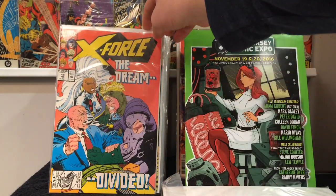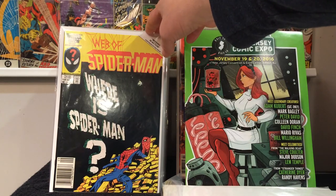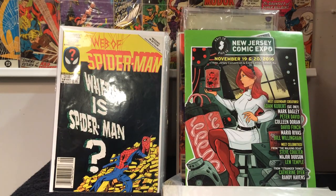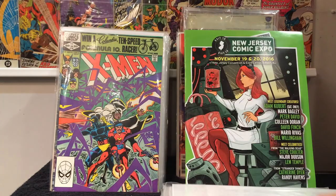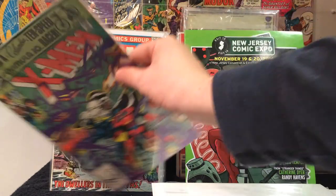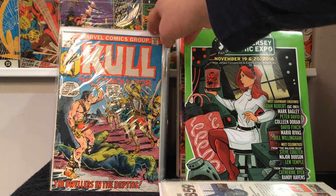X-Force 19. This book actually was not part of that lot — I found this for a dollar. Web of Spider-Man number 18, it's like a cameo appearance of Venom. X-Men number 154. And then these were pretty cool — Kull the Conqueror number seven. I grabbed anything that was Bronze Age that was in decent shape.